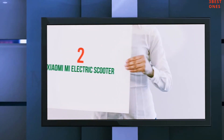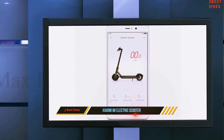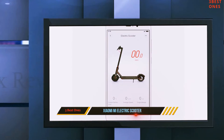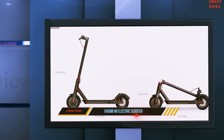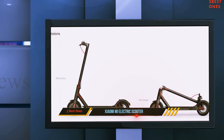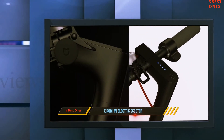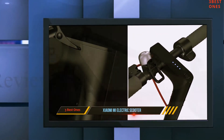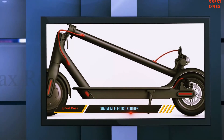Coming in at number 2: the Xiaomi Mi Electric Scooter. Xiaomi is a company that is quickly becoming well-known for its smartphone and other consumer electronic offerings. However, they also recently introduced an electric scooter to the market. The scooter features a 500-watt motor that can travel up to 15 miles per hour and a distance of 18.6 miles.